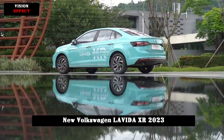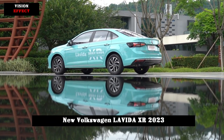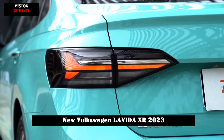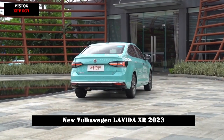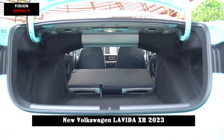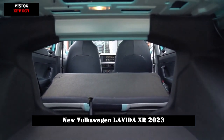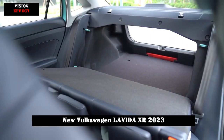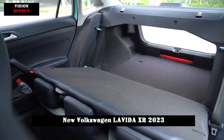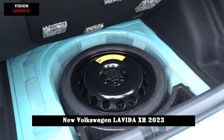The Levita XR's side proportions tend to be compact and smooth, and multiple waistlines running through the front and rear bring rich light and shadow effects that enhance multiple layers. In terms of body size, the new car's length, width, and height are 4561×1740×1494mm with a wheelbase of 2651mm, which is 117mm shorter in length and 37mm shorter in height than the current Levita.